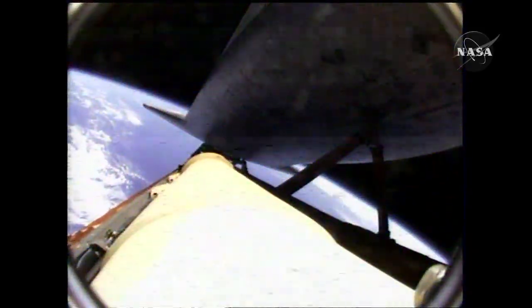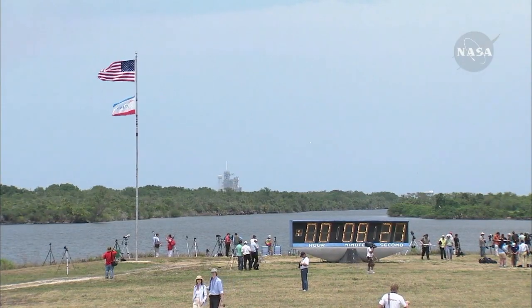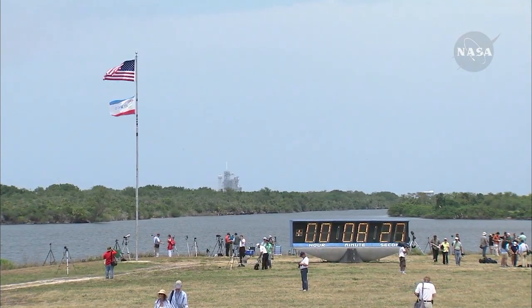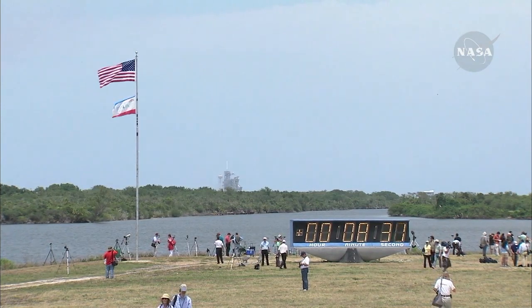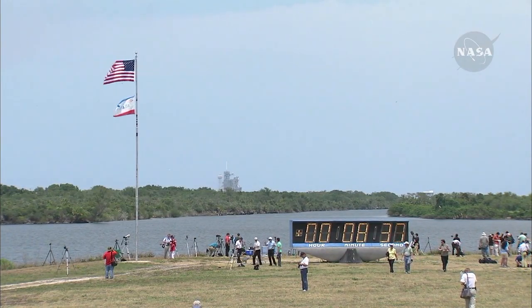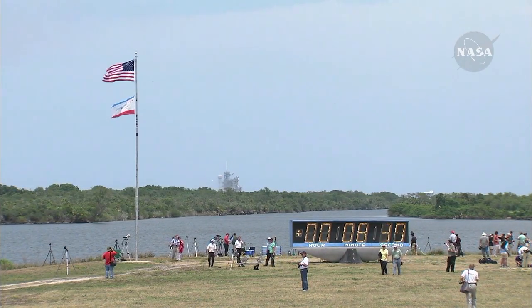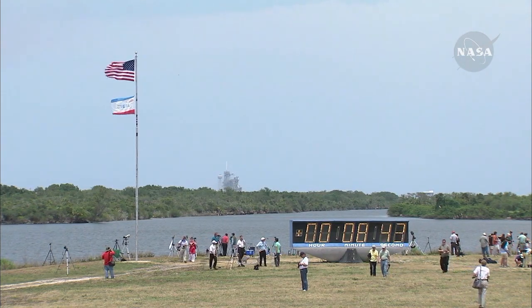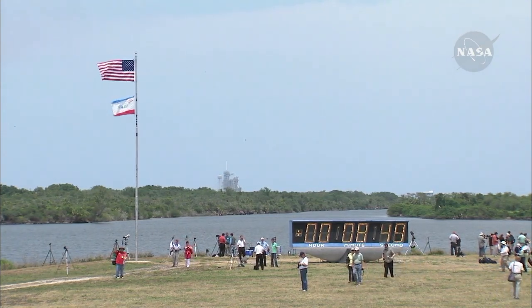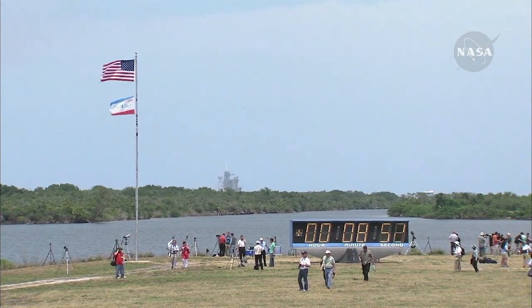Atlantis is just about to move out of range of the Merritt Island tracking station ground site. We expect to lose the view from the feed line camera, as the vehicle approaches the point of main engine cutoff here in just a few seconds. Main engine cutoff has been confirmed. Atlantis now in orbit, beginning its chase to catch up with the Hubble Space Telescope.